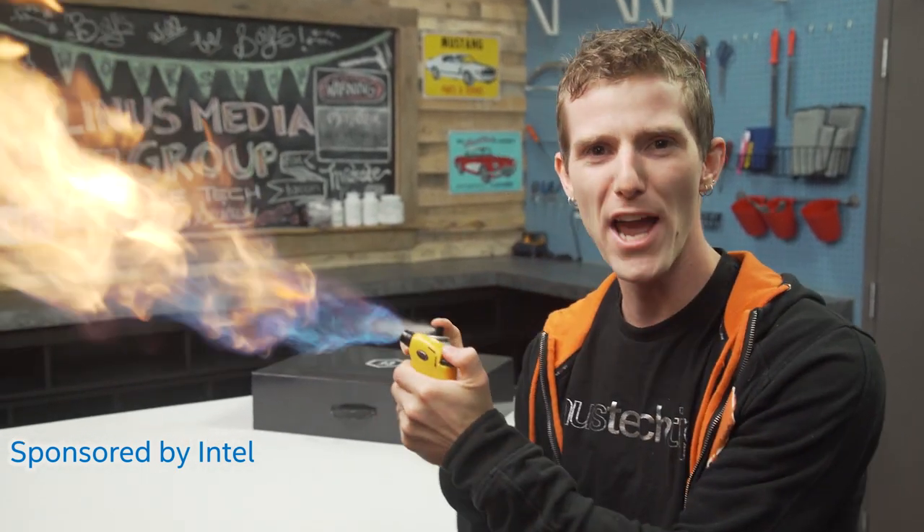Okay, so this has been extraordinarily cryptic. There's something behind me that I have not been allowed to see, I have not been allowed to hear about, and all I know about it is that it does not include any manner of pyrotechnics — so fortunately I brought my own! Woo!